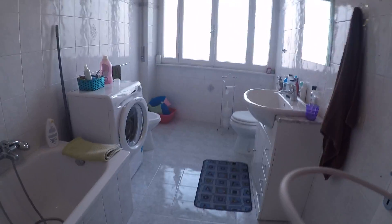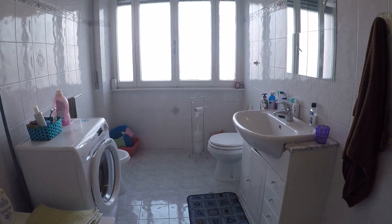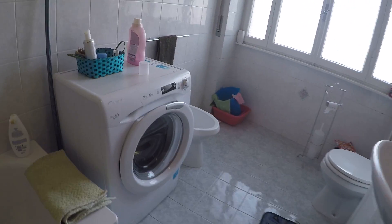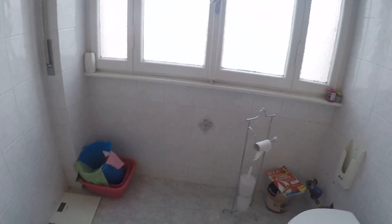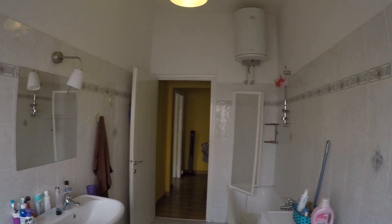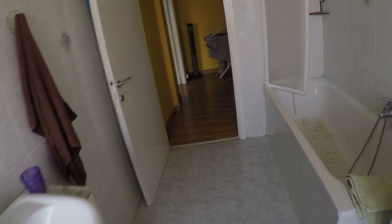Here we have the bathroom — very spacious. We have a bathtub, a sink, a washing machine, the bidet and the toilet. That's the bathroom, very spacious.